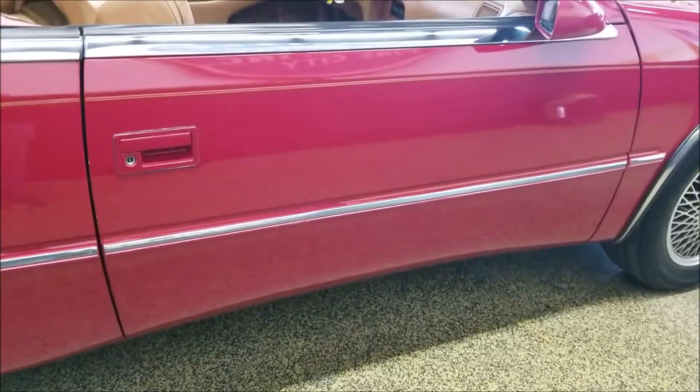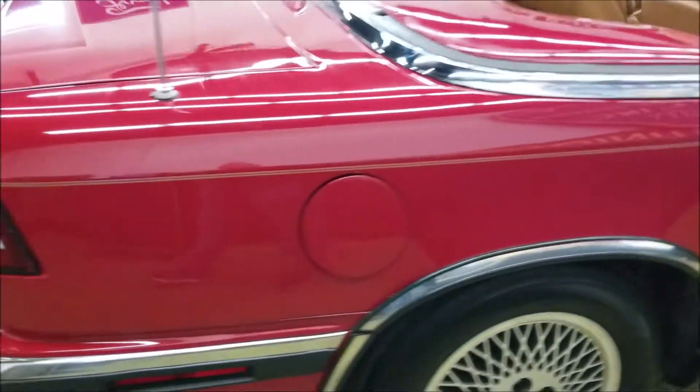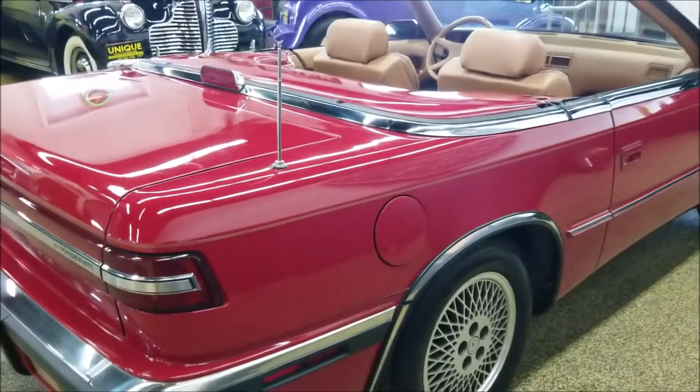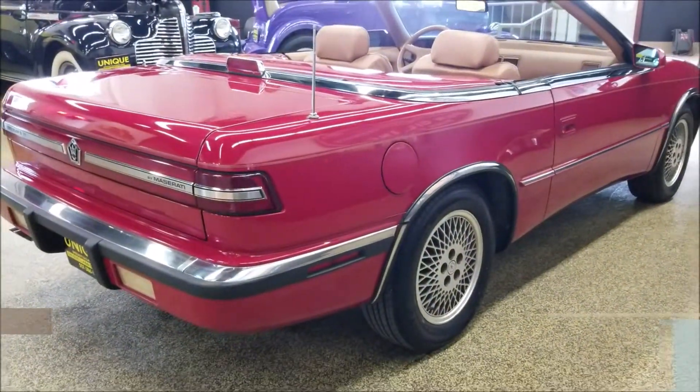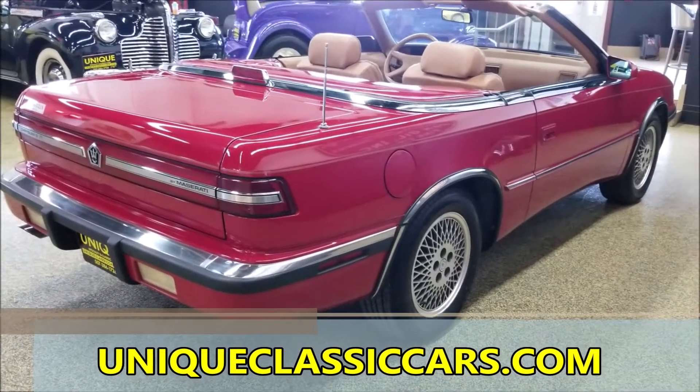Very straight car — see how nice the seams are over the door and everything fits. Appears to all be original paint. Check out the underside pics — interior, engine bay, trunk — all those pictures can be seen at uniqueclassiccars.com.